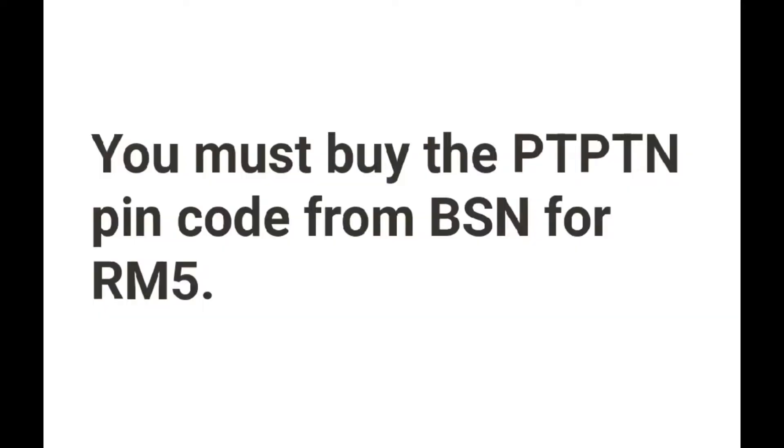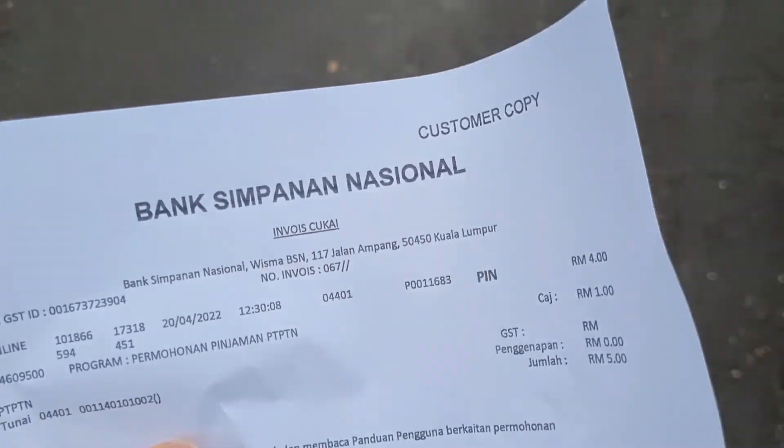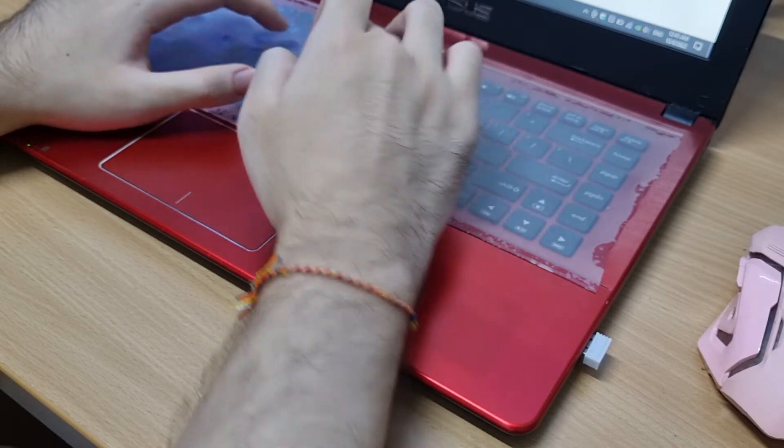Second, you must buy the PTPTN PIN code from BSN for RM5. You can buy this at the bank or online through the registration portal. You'll need to fill in the PIN when you register for your PTPTN account.